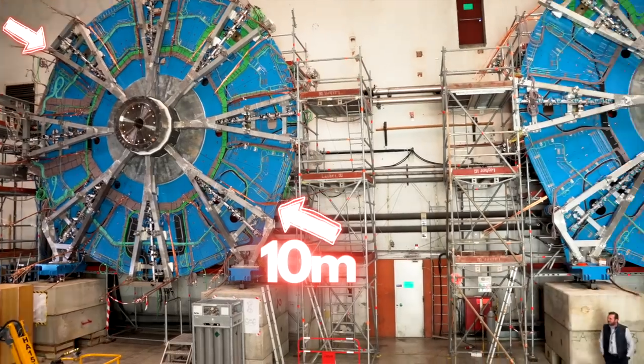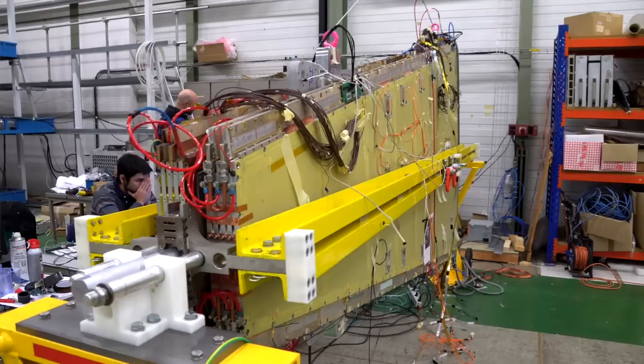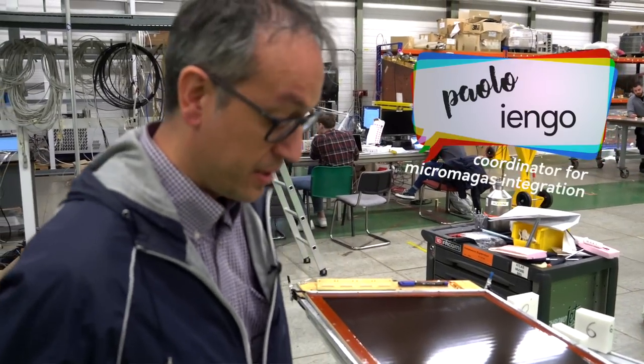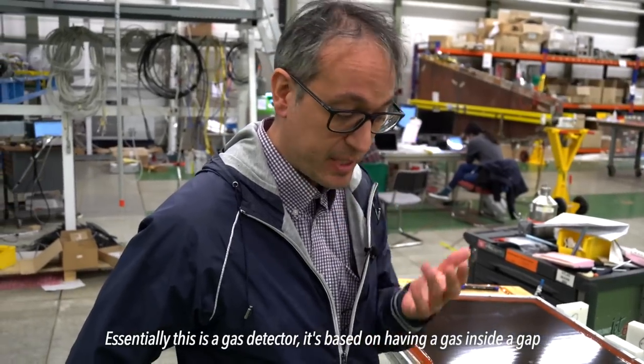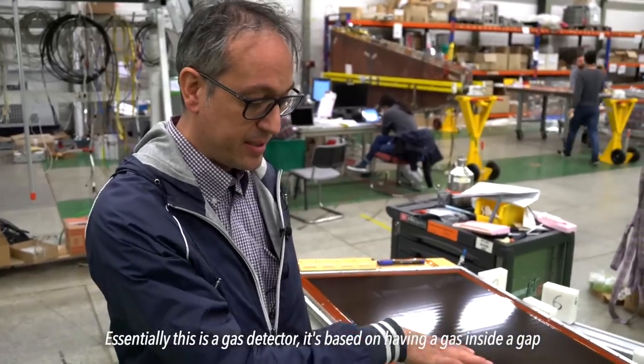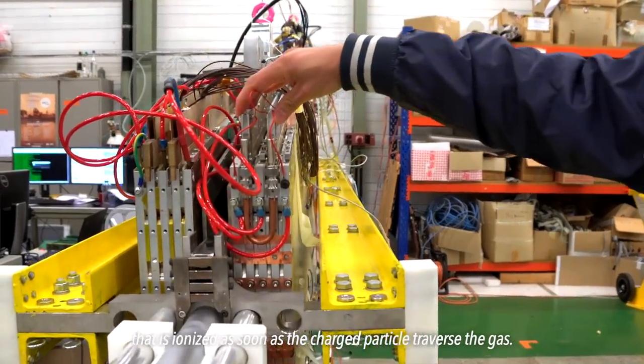And did I mention there are actually two of these? These skeletons still need to be filled with the actual detectors. The most common are called STGC detectors, or small strip thin gap chambers. But the new small wheel also has a new kind of detector called micromegas detectors, and like a lot of the stuff I saw at CERN, they were hand-built from scratch. Micromegas is an acronym for micromesh gaseous structure. This is Paulo Iengo, the CERN physicist in charge of the new small wheel micromegas. Essentially, this is a gas detector — it is based on having a gas inside a gap that is ionized as soon as a charged particle traverses the gas.